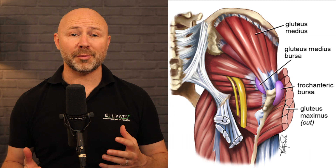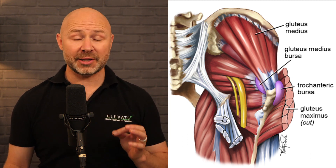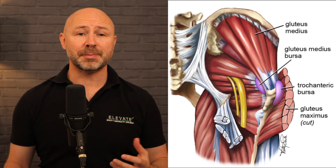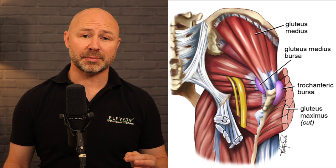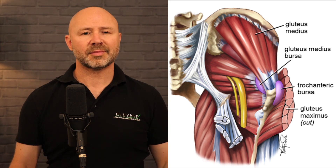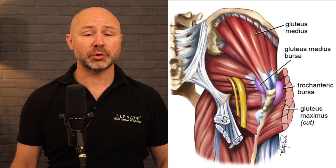The anatomy of the greater trochanter and its associated tendons and bursae is shown in the diagram on screen. There are two bursae around the greater trochanter. The gluteus medius bursa lies beneath the tendon of the gluteus medius and medial to the greater trochanter. The trochanteric bursa is lateral to the greater trochanter, more superficial.